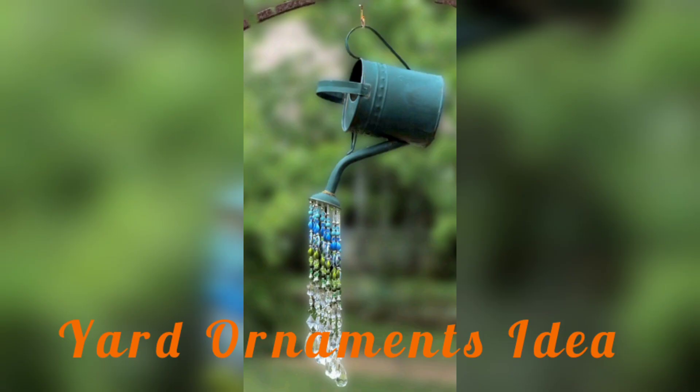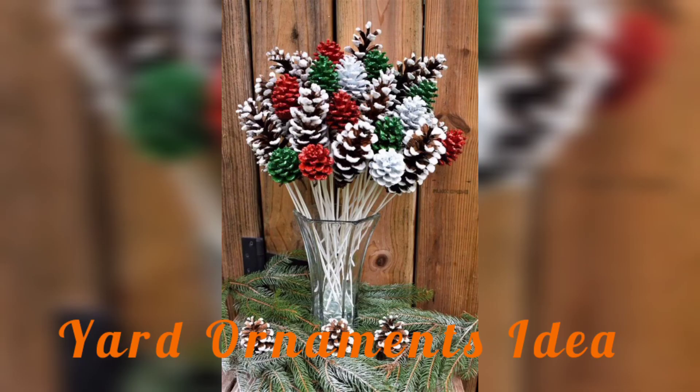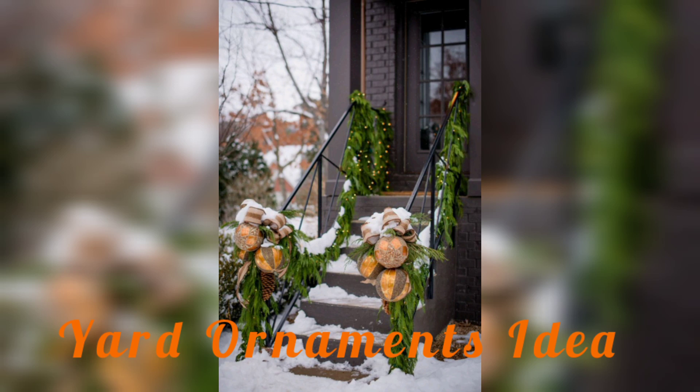You can also add artificial butterflies. Another option is to create a focal point with water features such as fountains or birdbaths. This not only provides a calming and soothing sound but also attracts real life to your yard.